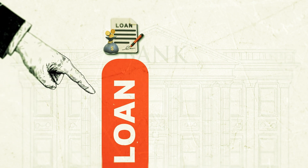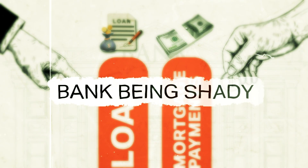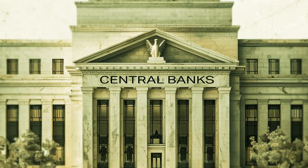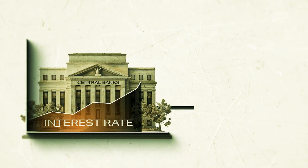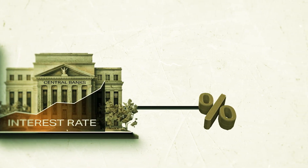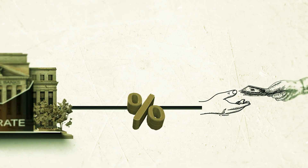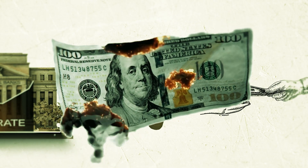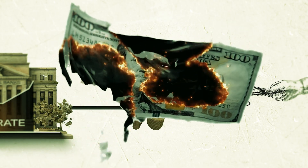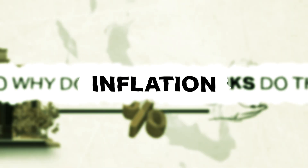Ever wonder why your loan just got more expensive, or why your mortgage payments suddenly shot up? It's probably not your bank being shady — it's most likely because the central bank has increased their interest rates. When central banks increase their rates, it slows down the economy and makes the cost of borrowing more expensive. And if they go too far too fast, it can tip the economy into recession, resulting in fewer jobs and stock markets falling. So why do central banks do this? It comes down to one word: inflation.